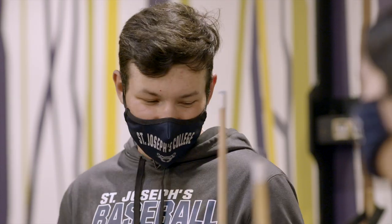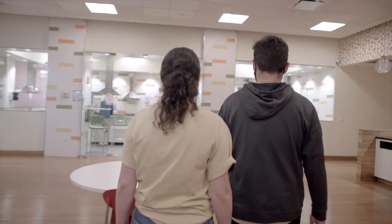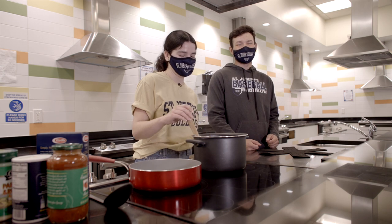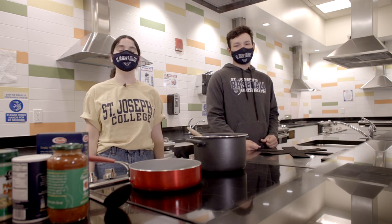Of course, you can always play pool with Vandy. Here in the chow kitchen there are eight stovetops, two microwaves, a toaster, and a Keurig. Bring your own pots and pans and you can make anything you want — anything from pasta to a five-course meal. And it's a great place to meet new friends.